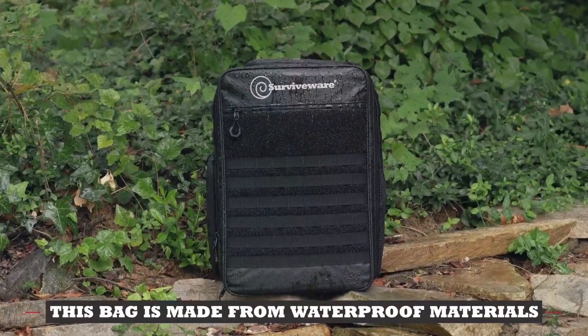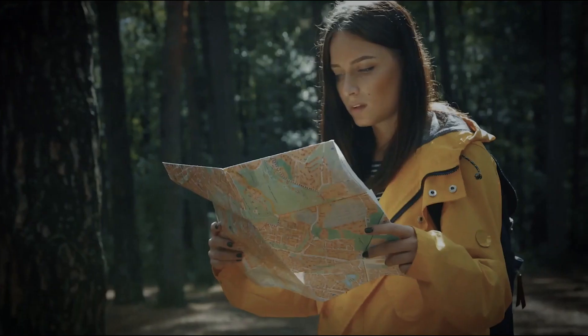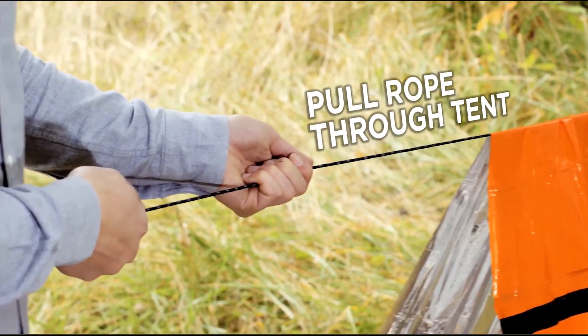Emergencies are becoming more common every day. Do you have the right gear and tools to take action? Disorganized and overstuffed, a generic survival backpack just doesn't make sense anymore.